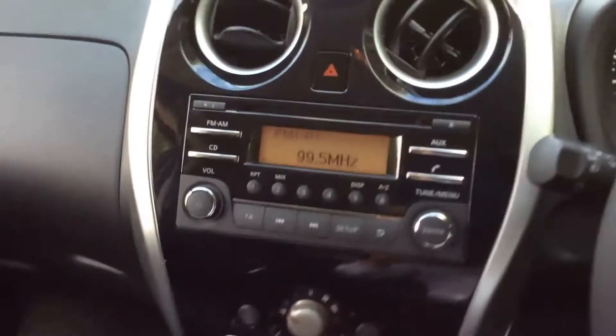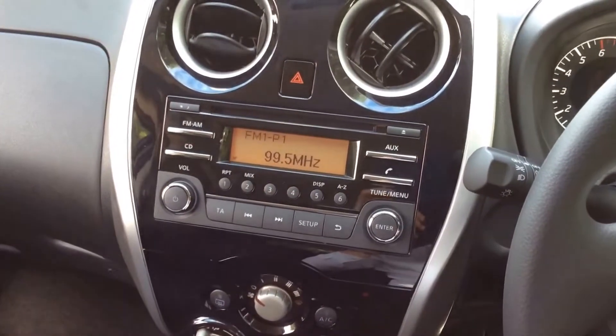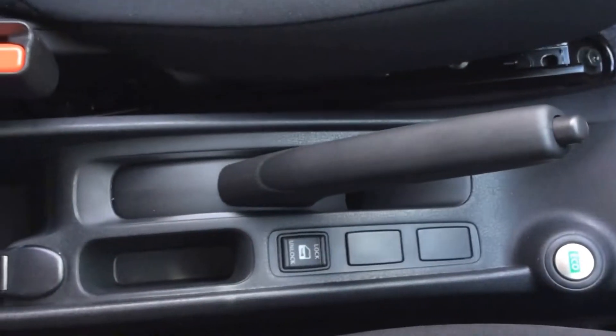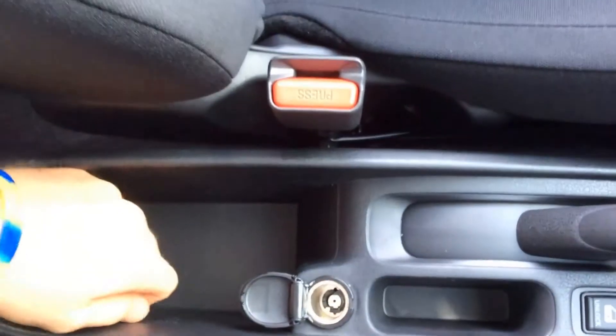Inside the vehicle you can see in the centre you have a single CD radio player with built-in Bluetooth technology. Underneath you also have your buttons for the air conditioning, and below that the cup holders. In the centre you have the eco button and also your central locking button along with more compartments for your belongings and also a 12-volt power outlet.